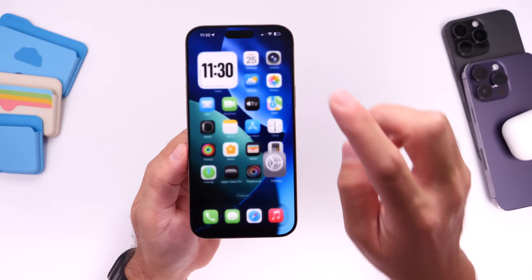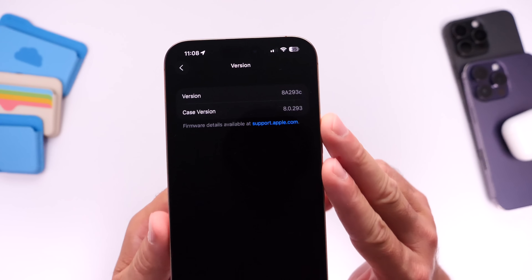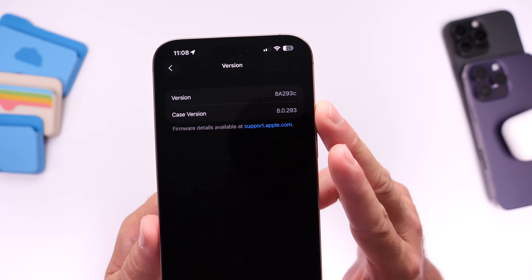The second AirPods firmware beta is now available as of yesterday, and this is the latest build for beta 2 of the AirPods firmware update.